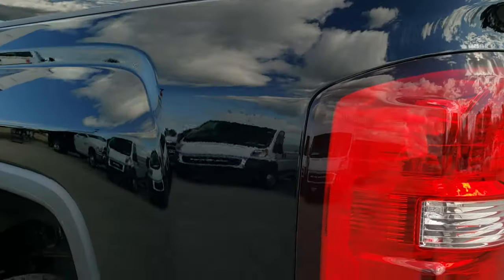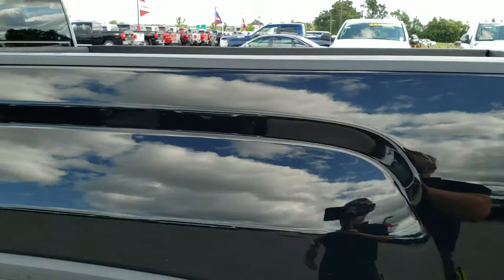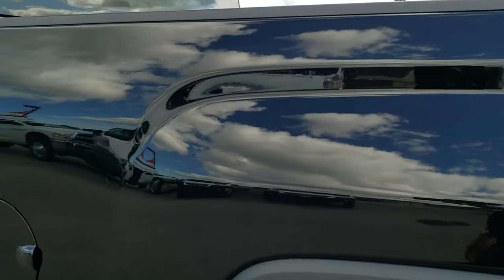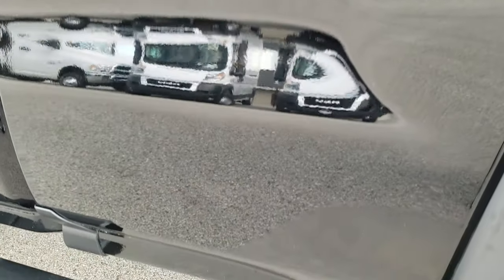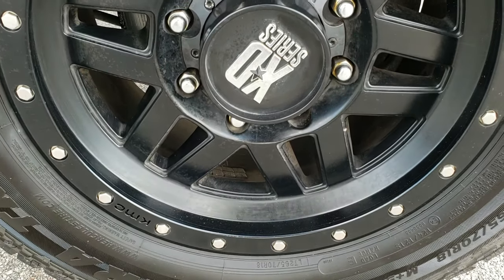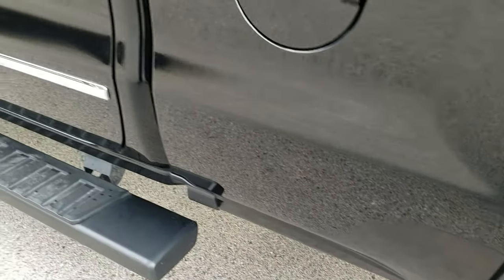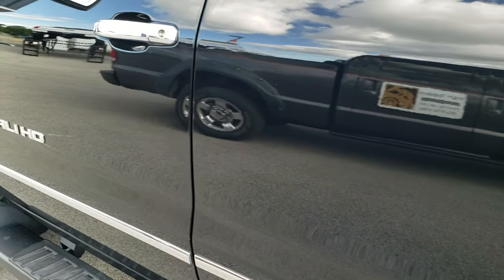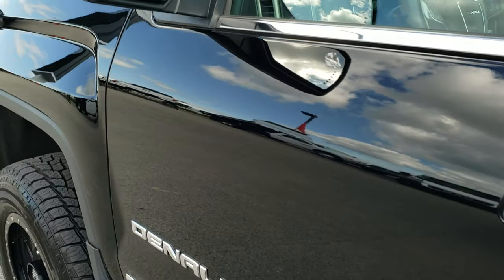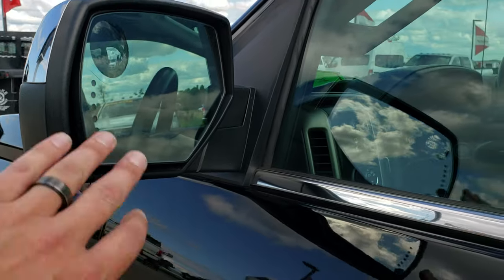The tailgate shuts nice and solidly. Going down the driver side of the truck, it is just as clean as the passenger side — I didn't see any dents or dings on this box. The back rim is in nice condition and those tires are brand new too. Down the rest of this side, very, very clean. It does have the power fold-in mirrors with built-in directional signals and blind spot monitors.